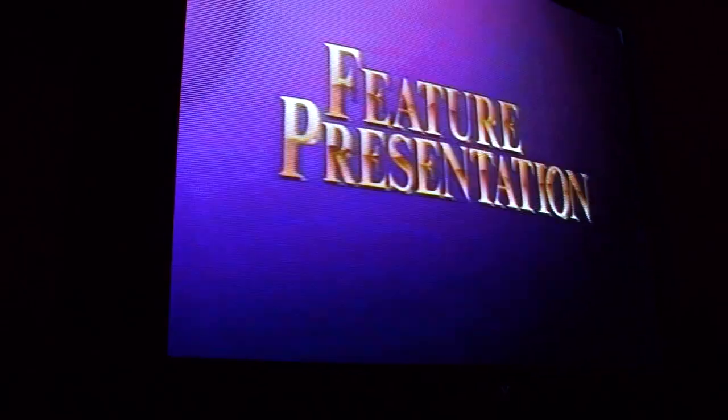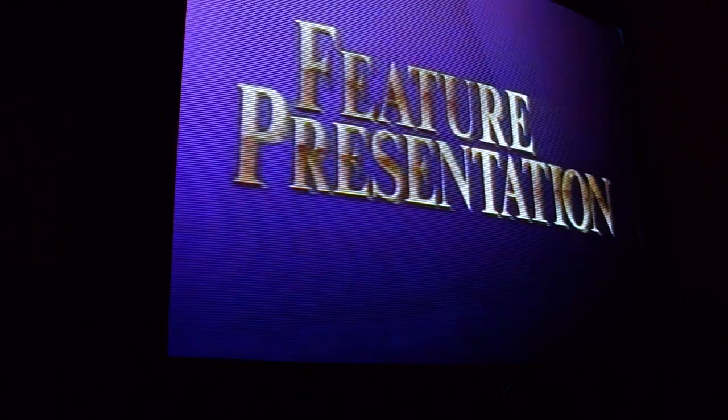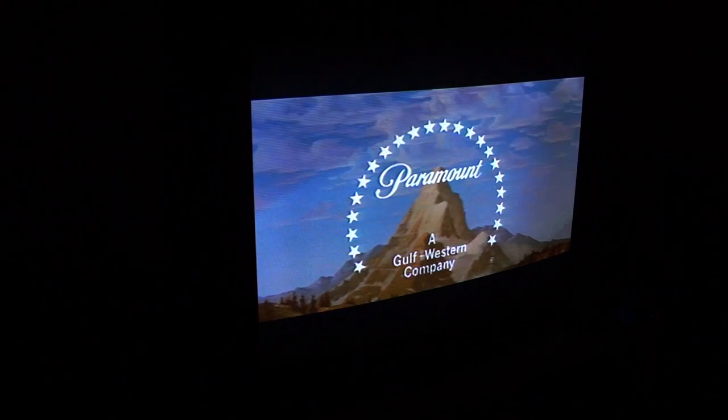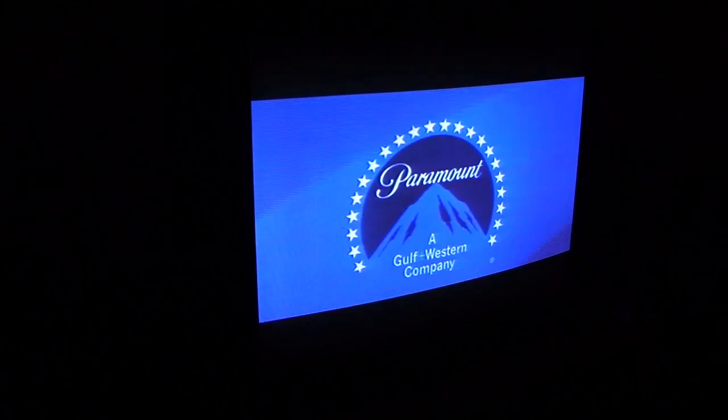Paramount is pleased to bring you our feature presentation. I have to admit that even to this day, hearing these LaserDisc intro music themes from the different movie companies brings out all the nostalgic goosebumps.